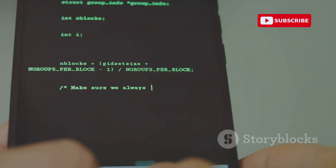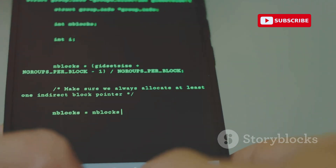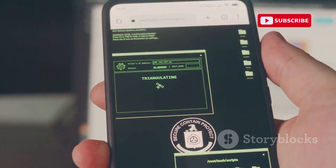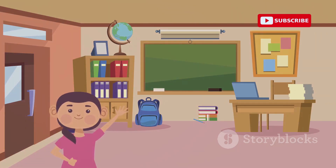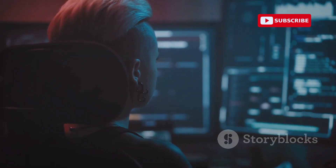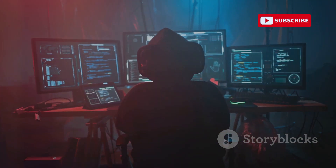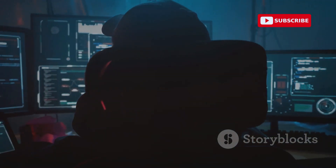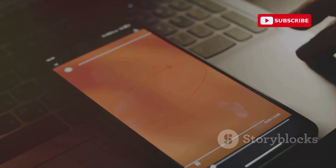Today we're diving deep into the world of cyber security with 10 powerful Android hacking apps you should know about in 2025. These apps, while incredibly powerful and potentially useful for security professionals and enthusiasts, come with a huge disclaimer: this video is for educational purposes only. Using these apps for unethical hacking is illegal and harmful. From network analysis to penetration testing, we'll explore the capabilities of each app and understand how they can be used for ethical hacking and security assessments. Remember, knowledge is power, and understanding these tools can help you better protect yourself and your digital assets.